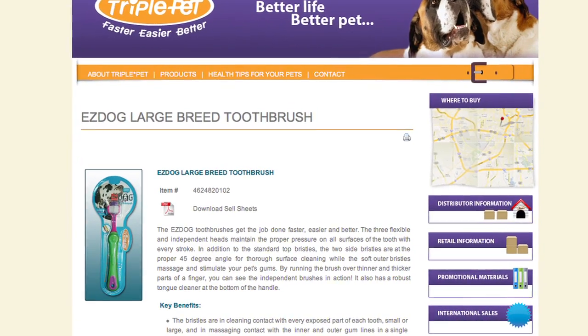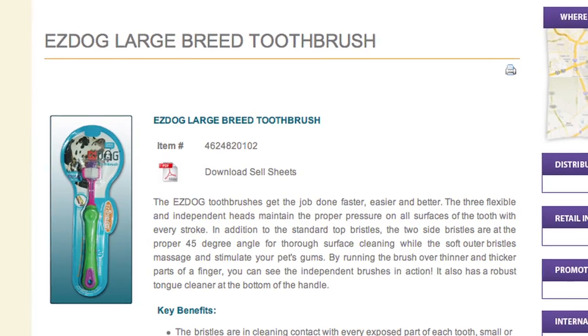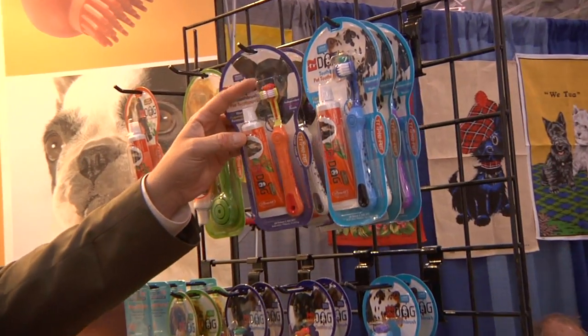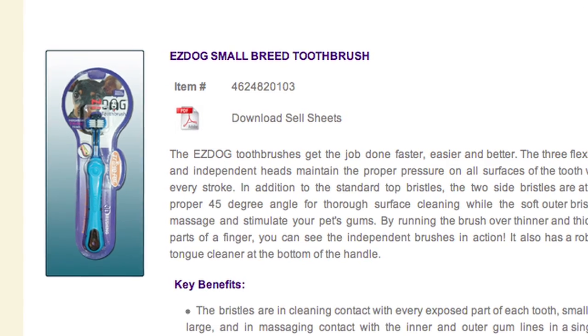That's amazing. When I go to triplepet.com, will I see that? Absolutely — there's a nice video on there. Not only this but all of our other products. It's all-in-one — they get the paste right here. I like the looks of that. We have a toothbrush meant for large breed dogs, and we have a small breed version as well.